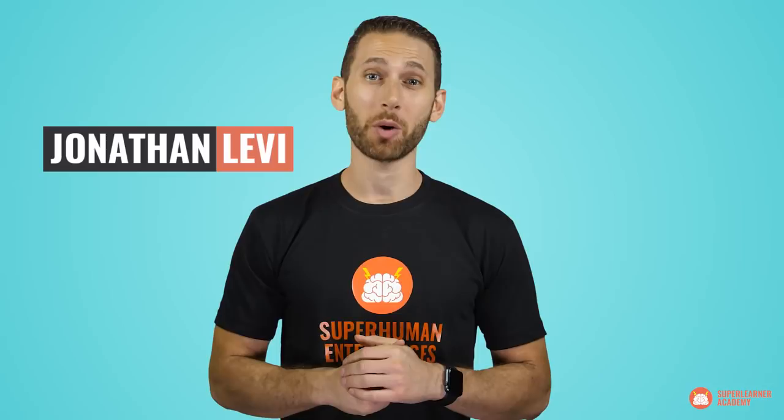How often do you have to re-read information that you already read? I'm Jonathan Levy, the founder of Super Learner Academy and Super Human Enterprises, the place where top performers go to learn how to increase their memory capacity, read faster, and live life to its fullest potential.